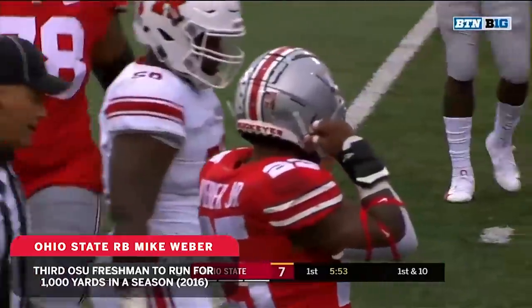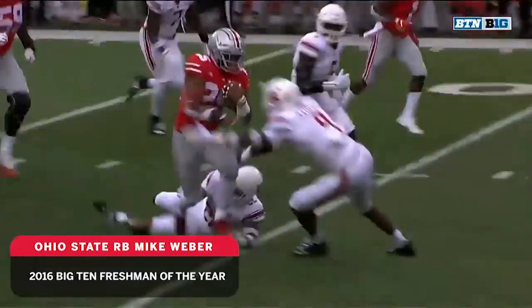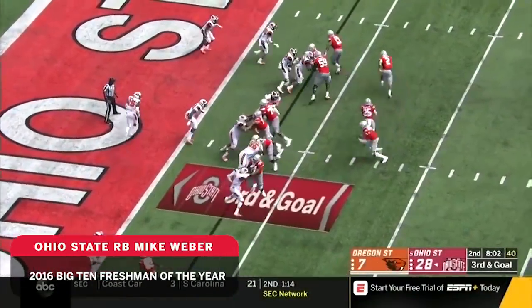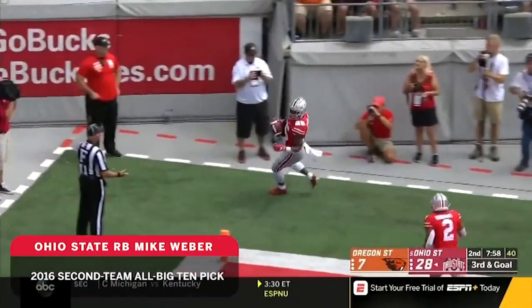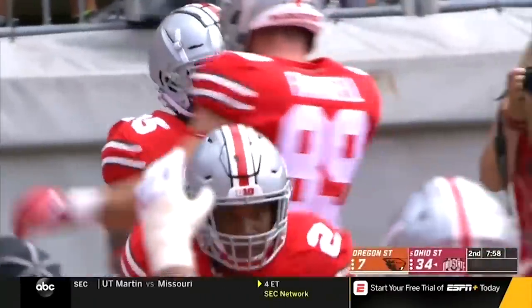Strong backs run through arm tackles. And here's Webber heading for the end zone again. Touchdown, Ohio State. It'll go down as a touchdown pass — the third of the day for Haskins. That was very close.